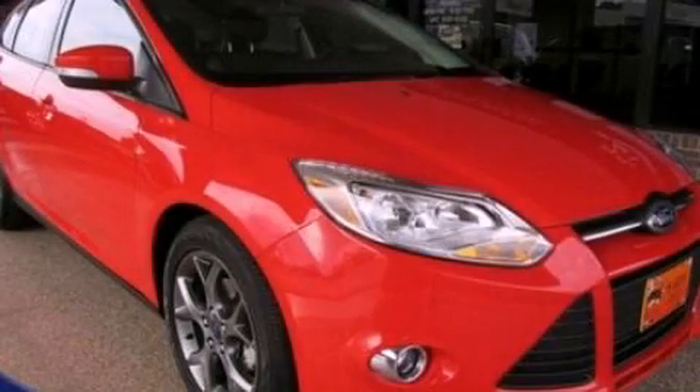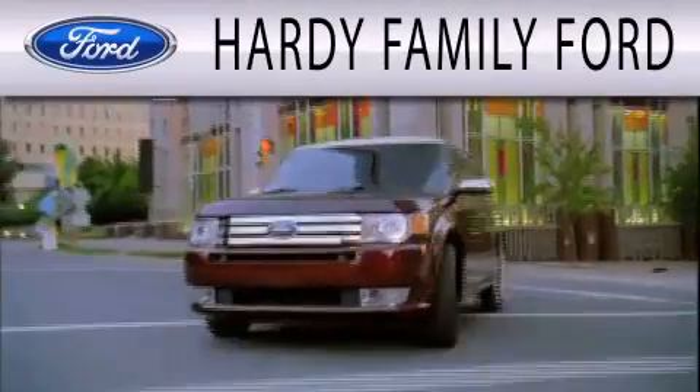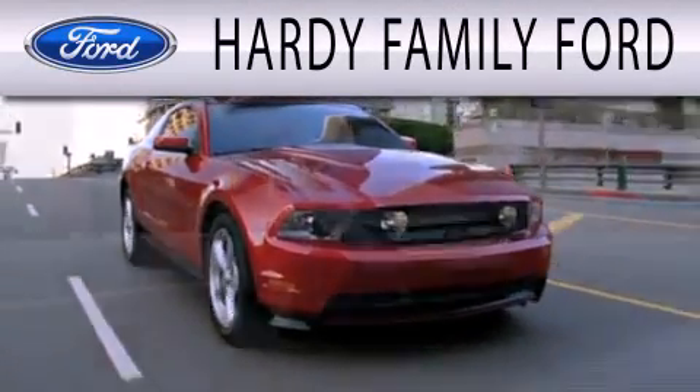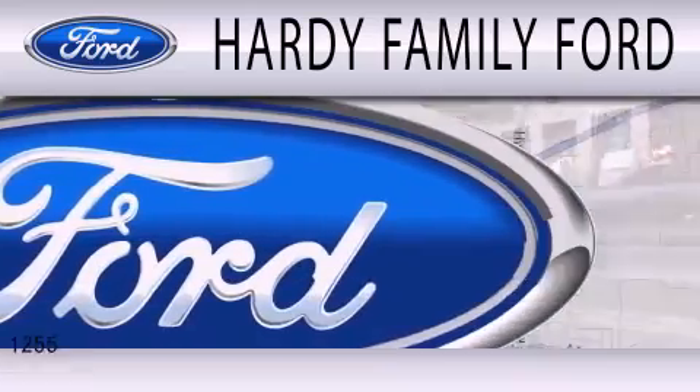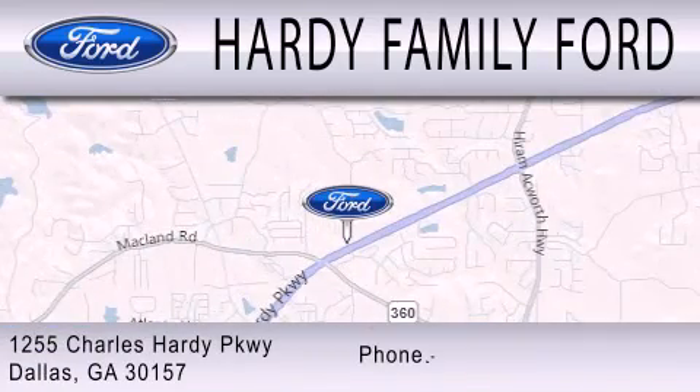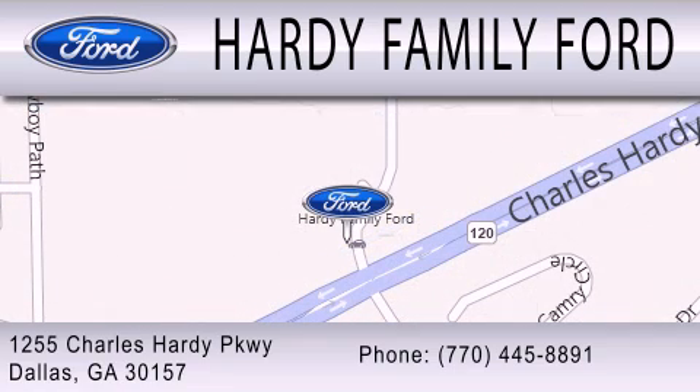Call or visit us right now and arrange your test drive today. Hardy Family Ford is dedicated to doing everything possible to ensure that the experience you have selecting your next vehicle is as pleasant as possible. We are located at 1255 Charles Hardy Parkway in Dallas. We are located wherever you are.